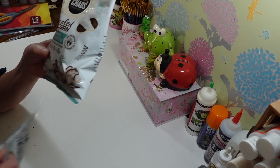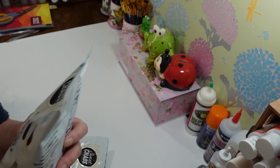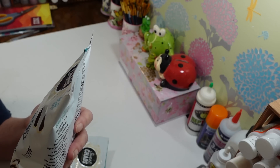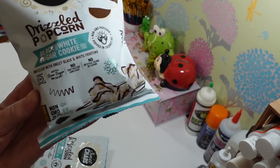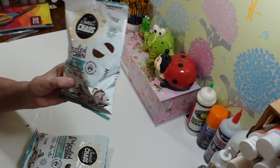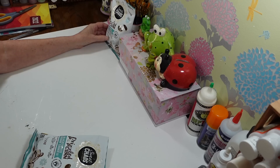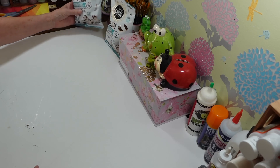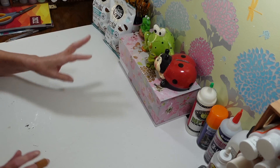The first thing I got — I got two more bags of these yummy drizzled popcorn. It's called black and white sugar cookie flavor. They only seem to have these around the holidays and these things are so good. If you haven't tried them, you've got to try them. There's not a ton in here — it's like 15 ounces — but oh, they are so good.